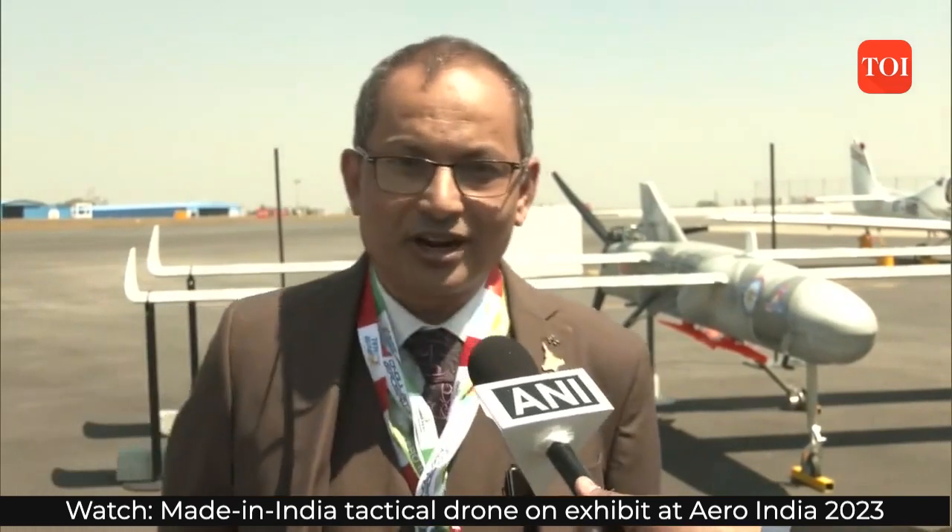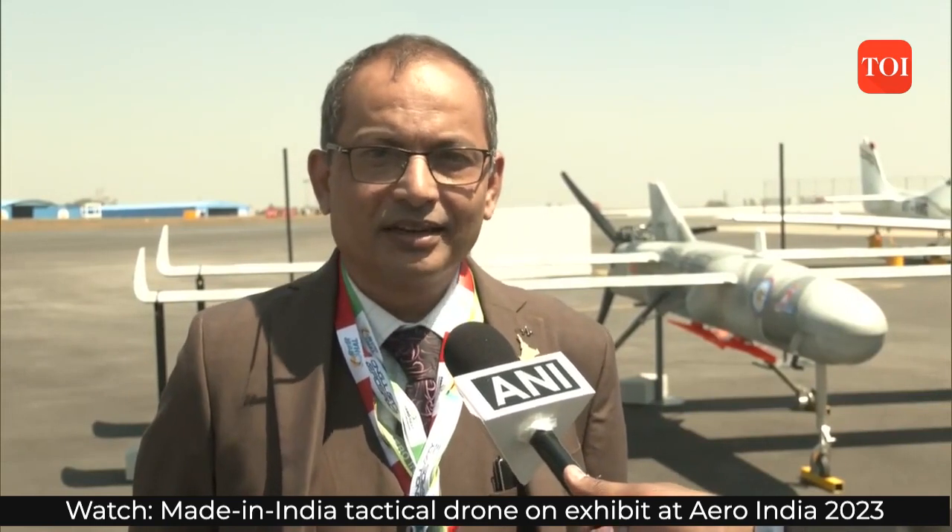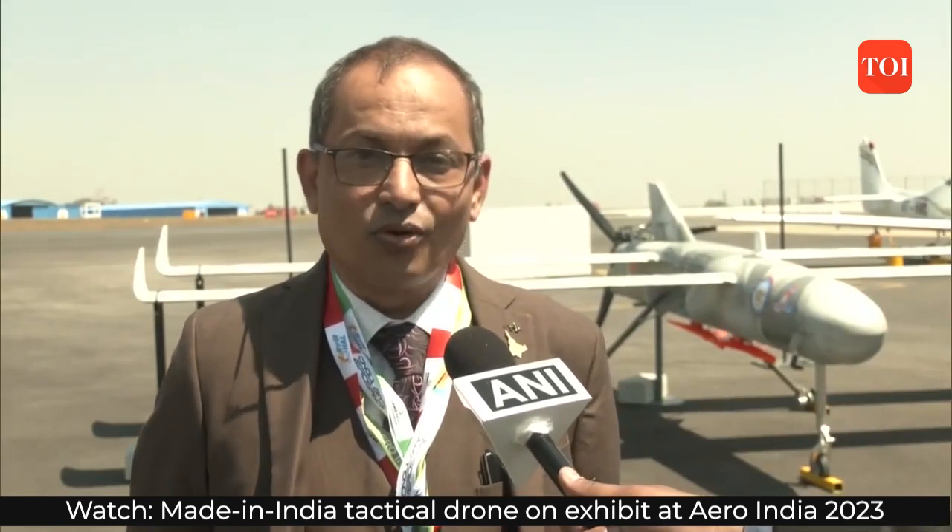I am Samuel Gerard. I represent Singularity Aerospace. I am the CTO of the company and co-founder.